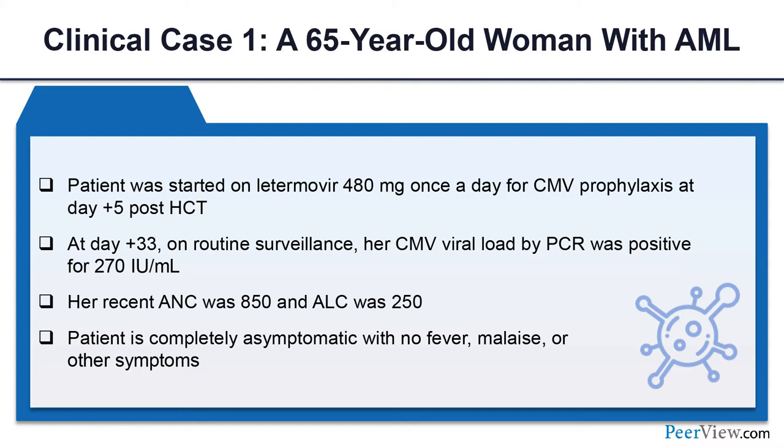Our patient was started on letermovir 480 mg once daily for CMV prophylaxis at day plus 5 post-transplant — our internal protocol starts sooner. We use 480 mg (not 240 mg) because the patient is not on cyclosporine; if she were on cyclosporine, the dose would be halved to 240 mg. At day plus 33 on routine surveillance, we continue doing viral load measurements weekly or twice weekly, even with the patient on letermovir prophylaxis.